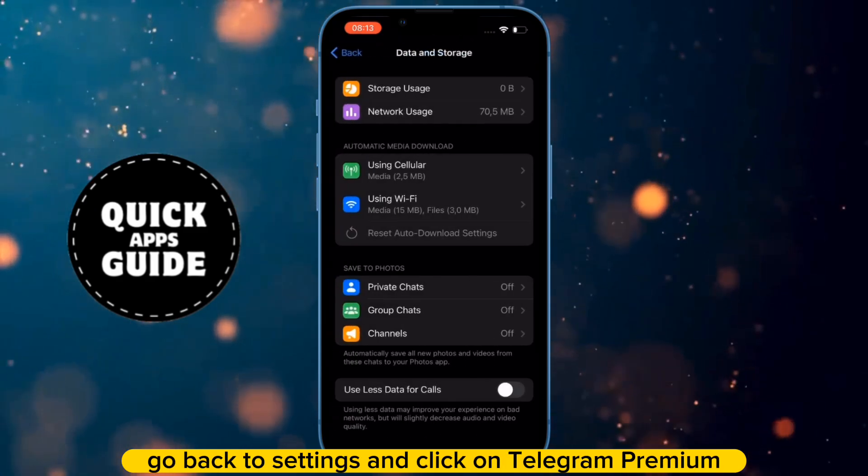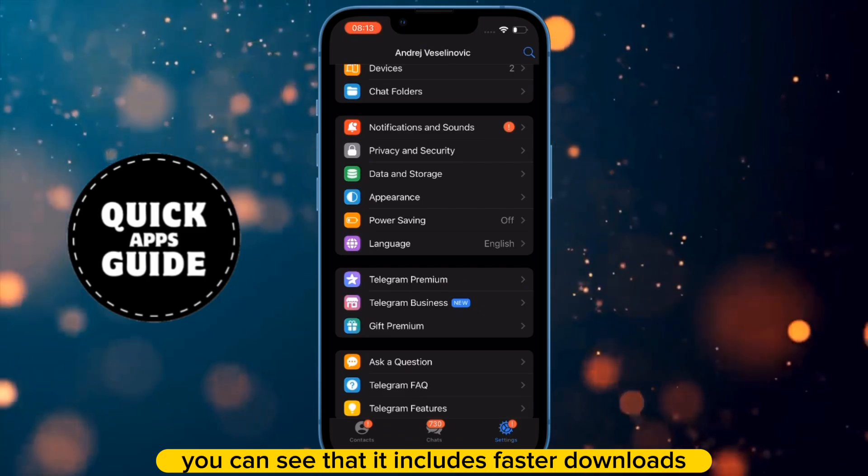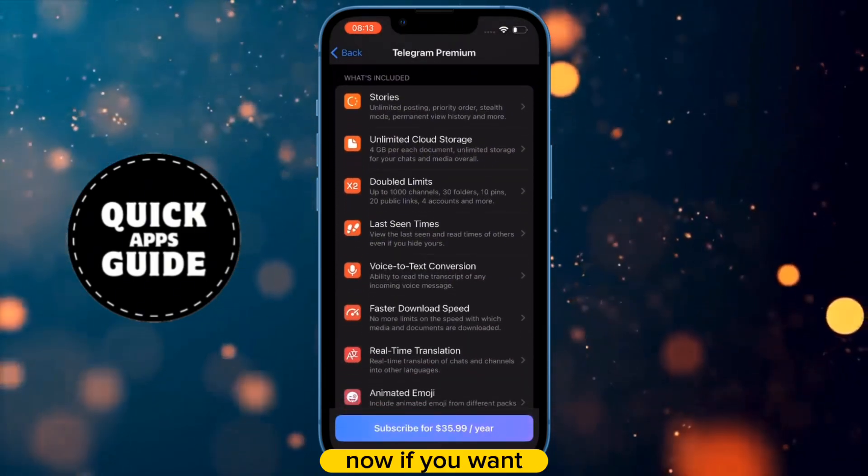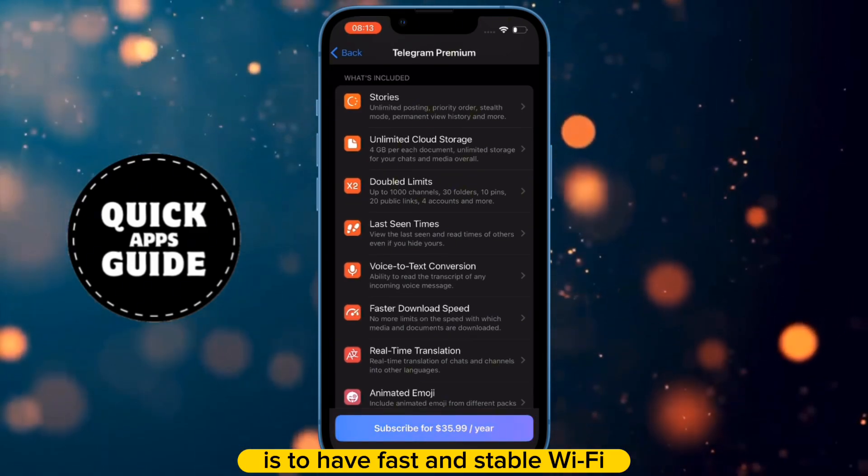After clicking that, go back to settings and click on Telegram Premium at the bottom. When you click on it, you can see that it includes faster downloads. If you want, you can purchase it. But the most important thing among these three is to have fast and stable Wi-Fi.